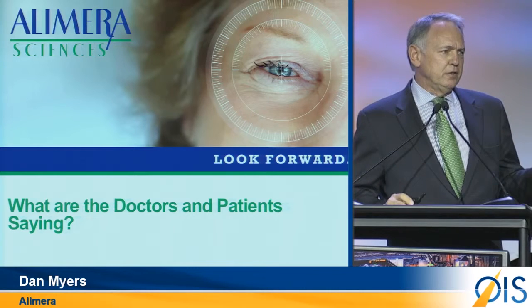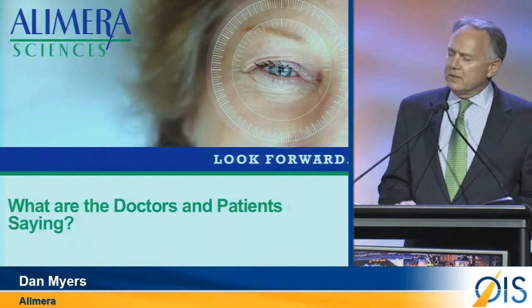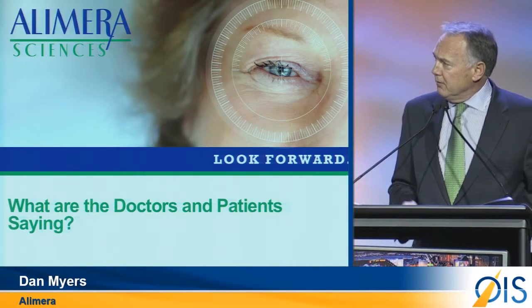I think it's always enjoyable when you've got to launch it — we can let you sit back and watch about a two-minute video. What are the doctors, patients, and media saying about Alluvian here in the U.S.?